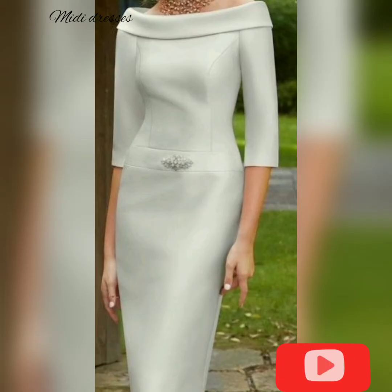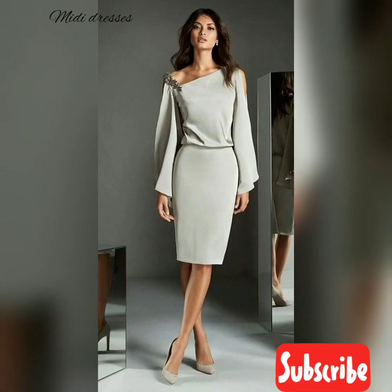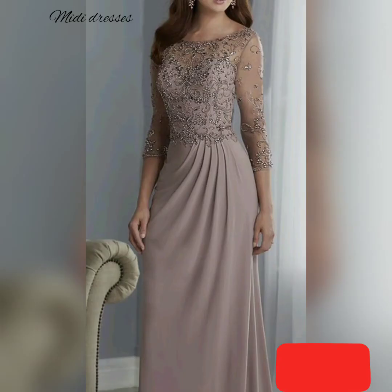Look for spring midi dresses with side slits and interesting necklines. The sleeves can be off the shoulder, long, spaghetti strap, or simple cap sleeves.